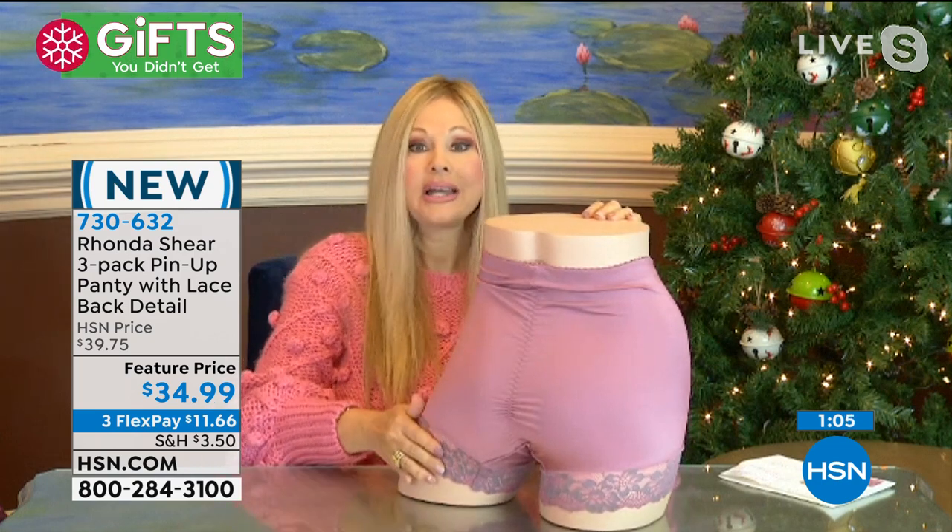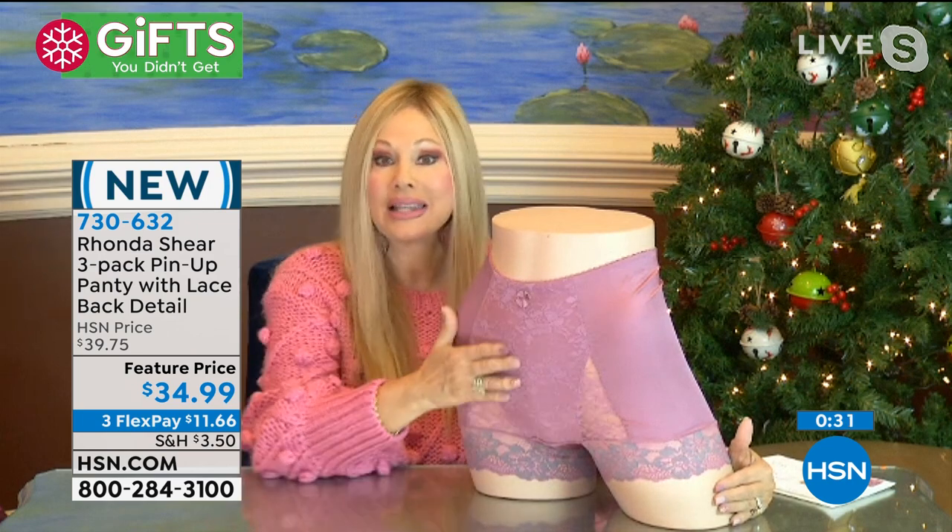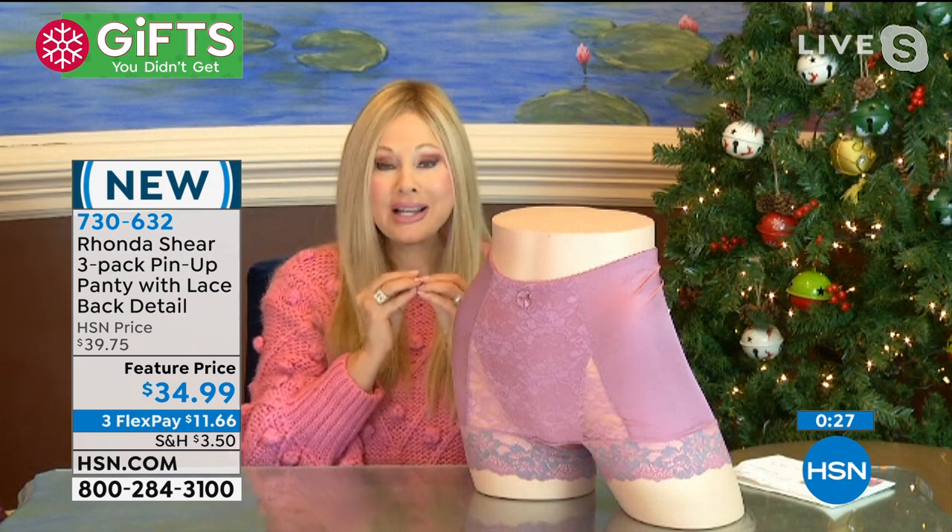Rhonda: 'We've updated the fabric, raised it to your natural waistband, and added brushed-back elastic that's so soft there's no digging. It's the illusion of a French cut, but everything you want covered is covered. The ruching in the back lifts your derriere and smooths your hips. The lace on the bottom has no elastic — so whether you wear this under a legging or a jean, it lays completely flat. My 15-year-olds love it, my 75-year-olds love it — it's the perfect panty.'